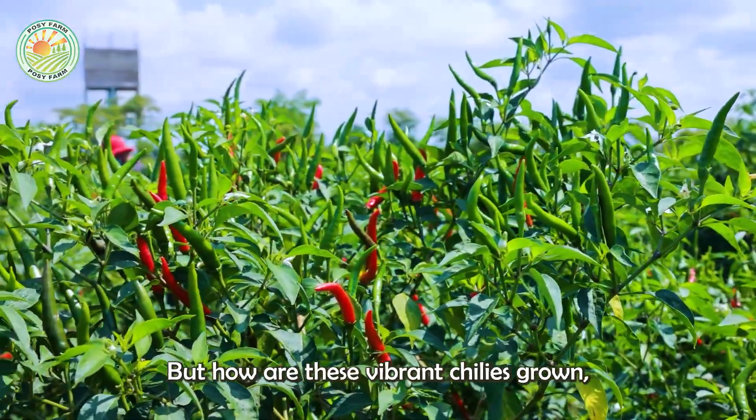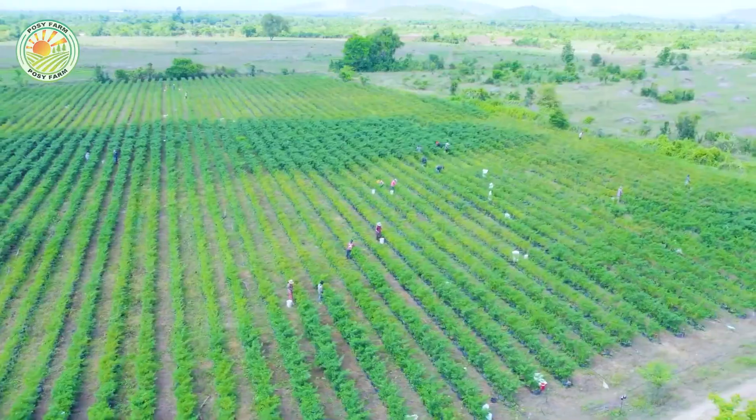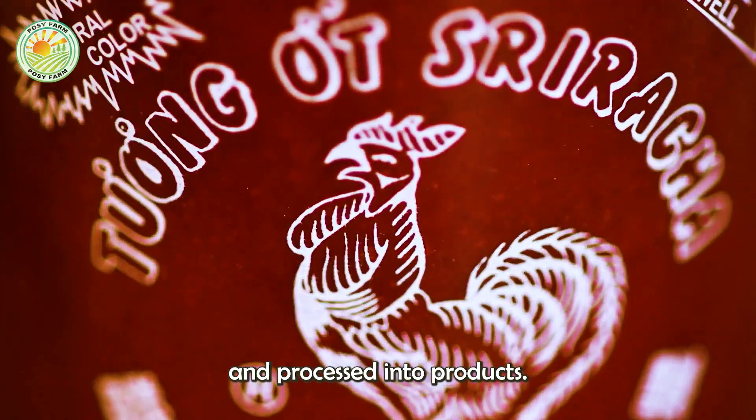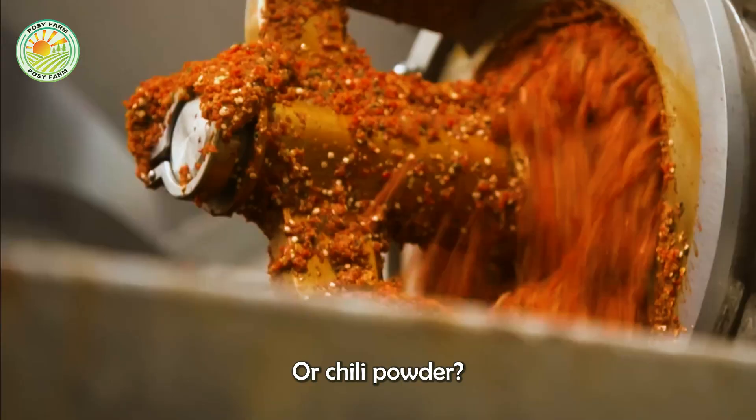But how are these vibrant chilies grown, nurtured, harvested, and processed into products like sriracha sauce or chili powder?